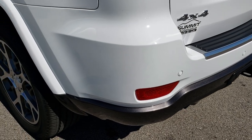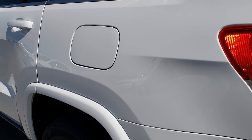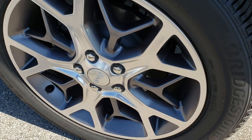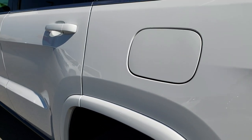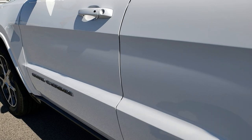Backup sensors are also part of the blind spot and cross-path detection system. For full disclosure, this back rim is in excellent condition as well, and I did not see any dents or dings down this side of the vehicle.